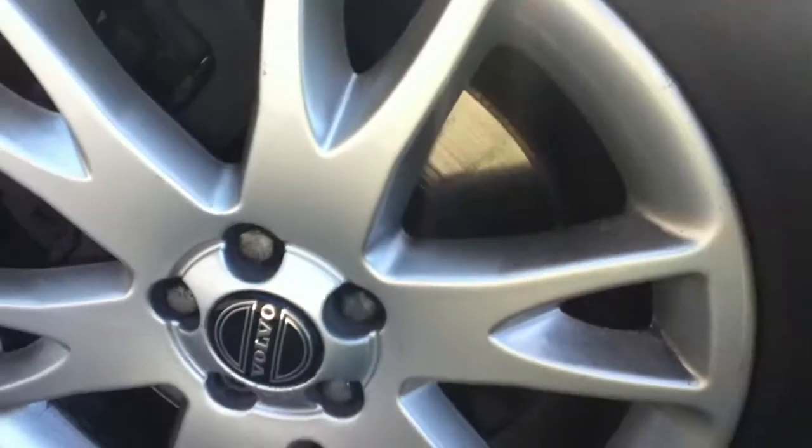On the front near side tyre, the tread is not too bad — bumping the limit. The alloy has the odd kerb markings again. You can also see on the wheel arch there are scuffs, and on the wing as well.